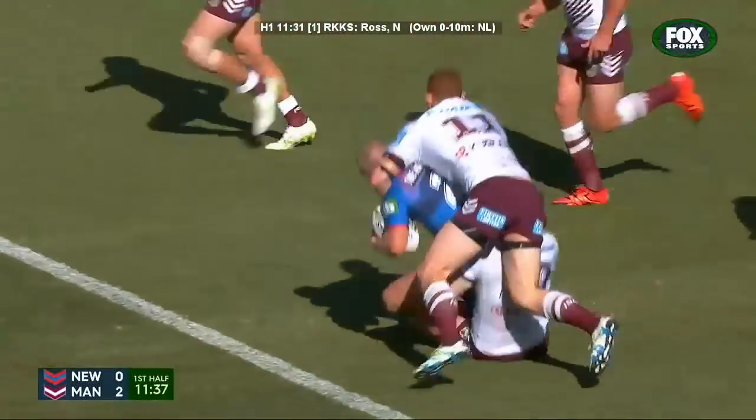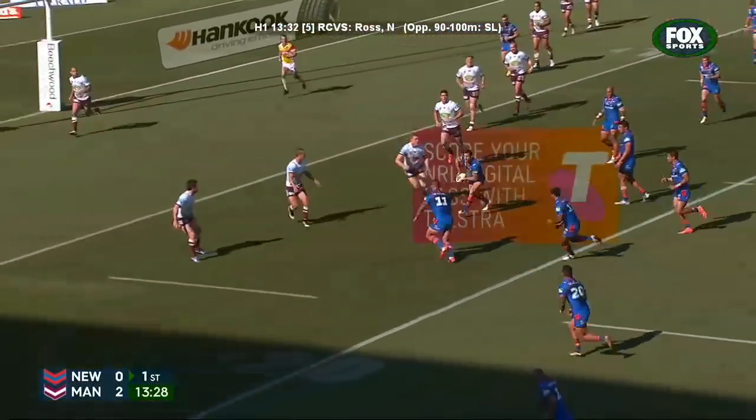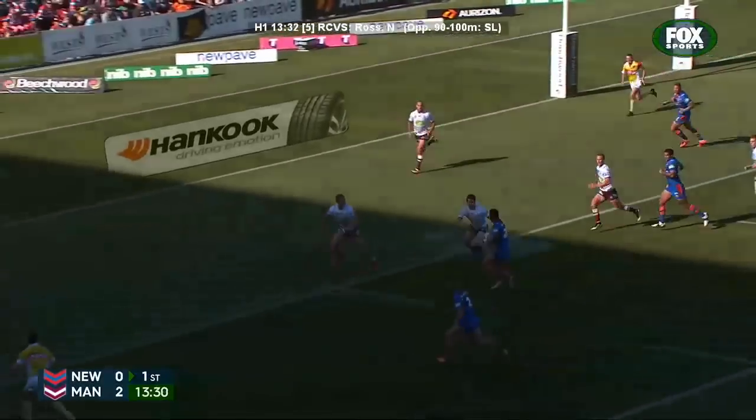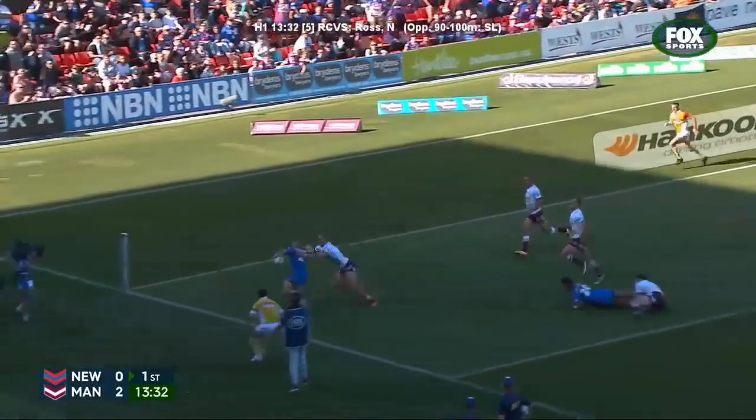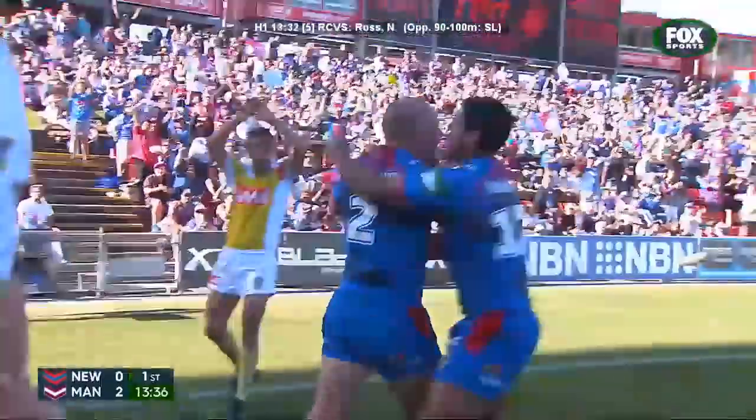The kick from Daly Cherry-Evans sits up beautifully for Nathan Ross, who gets away from Simons. Now he straightens. Still going! Dione Mattartia long through Hodkinson, now Mullen — across the face, it's with Peter Mattartia. The backhanded offload, and Nathan Ross slams it down.